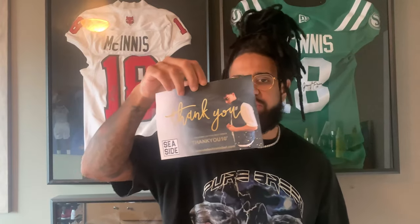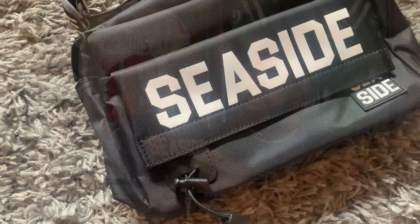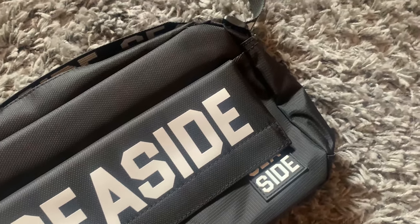I just took this off the package and it actually comes with a thank-you note for purchasing the item, which is cool — really shows appreciation to your customers. It comes in a little plastic bag, but let's just get straight into the unboxing. Here is the bag, and at first glance this right here is an absolute banger. I love this bag. You can see the big bold Seaside branding right there on the front, which I personally love.